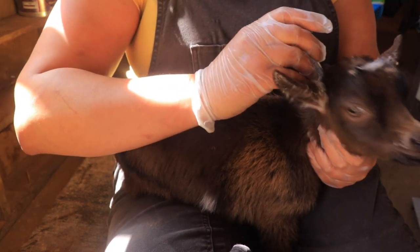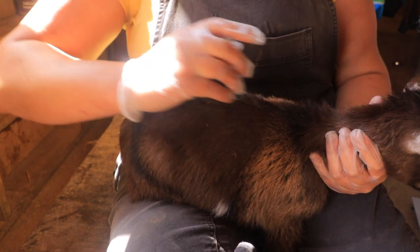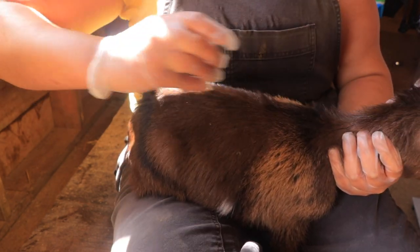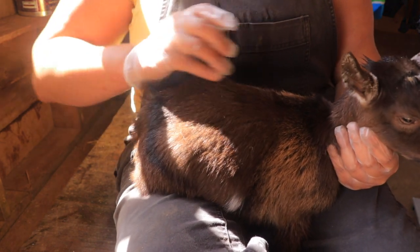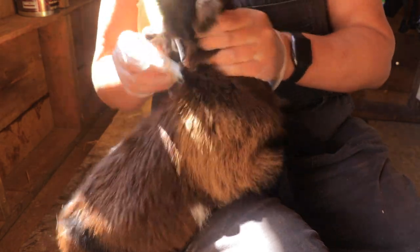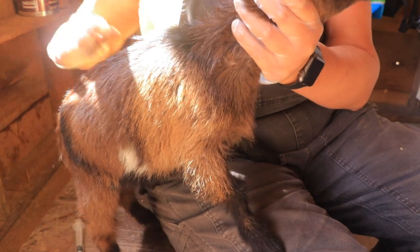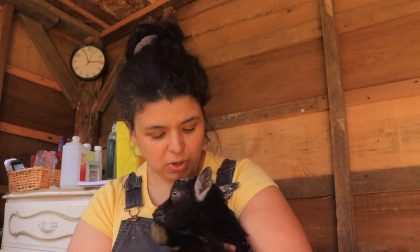This is way faster when you have somebody to help you, but I don't have anyone. It is not a lengthy process at all. She's just sneezing because it does smell. You don't want to touch it — I've seen people do it without gloves, but I don't want to touch it with my bare hands. Now I'm gonna smooth it.